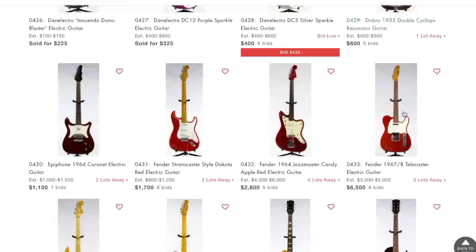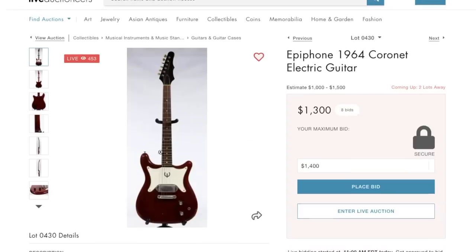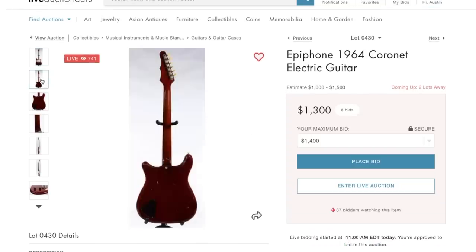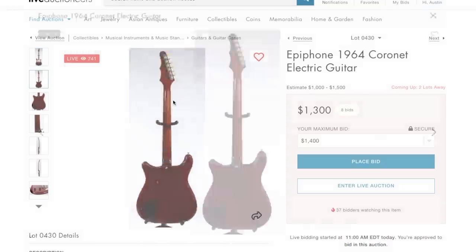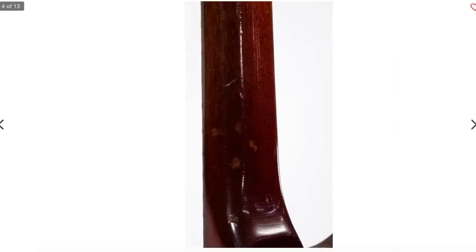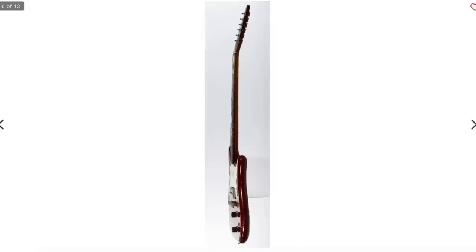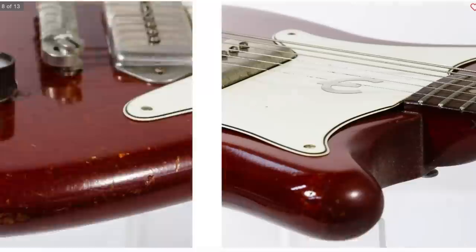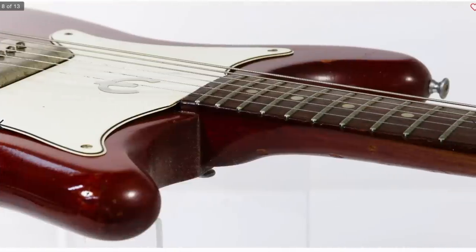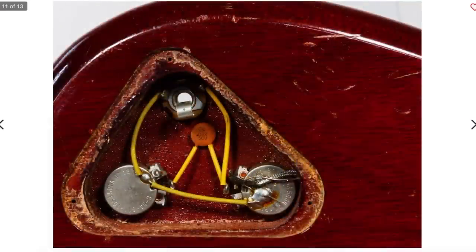I'm not interested in the Dobro, but this one I am interested in. We need to do some quick research on the Epiphone Coronet. This could be my chance to get this, but you have to remember none of these listings have been vetted by a professional - they're saying they might not function musically. That's kind of scary, but I want a Coronet so bad. This one appears to be in decent vintage shape, and it was made in the Gibson Kalamazoo plant. It even has a case.